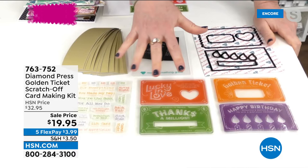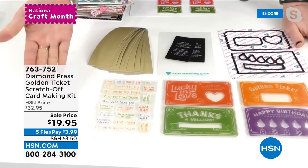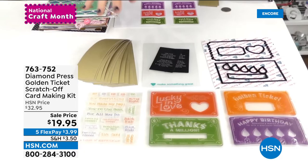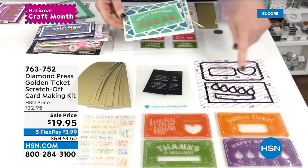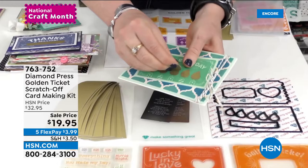These also make great cards in and of themselves. You're getting four main ticket stamps: Lucky in Love, Thanks a Million, Golden Ticket, and Happy Birthday. Then you get an accompanying set with all the things you could be giving — favorite dessert, massage of choice, favorite dinner, gift card, $10, $15, $20, $25, 'You made my day,' 'You're the best.' You mix and match and put these together. Diamond Press has really great, easy-to-follow instructions. You get your ticket with optional perforated edges, your flames, your ticket register, your heart, and then you cover it over.